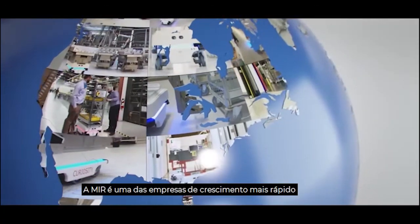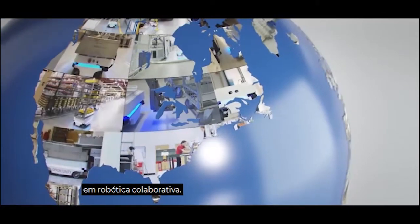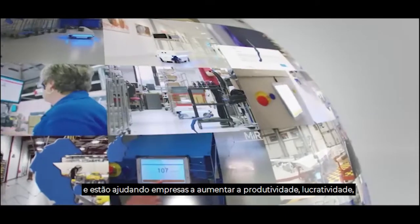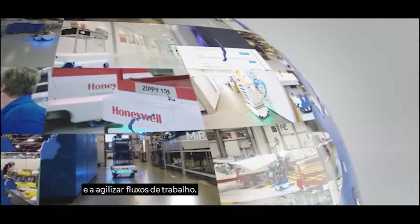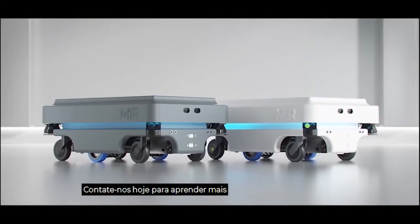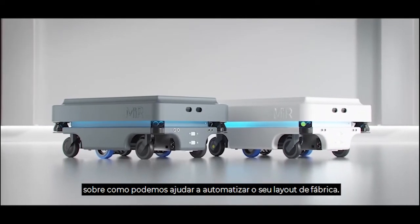MIR is one of the fastest-growing companies in collaborative robotics. Our solutions are used all around the world and are helping companies to increase productivity, profitability, and to streamline workflows. Contact us today to learn more about how we can help automate your factory layout.